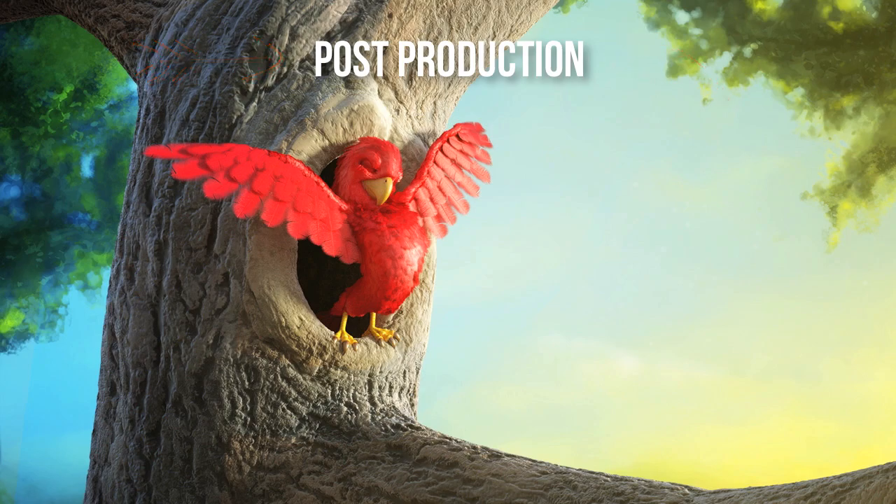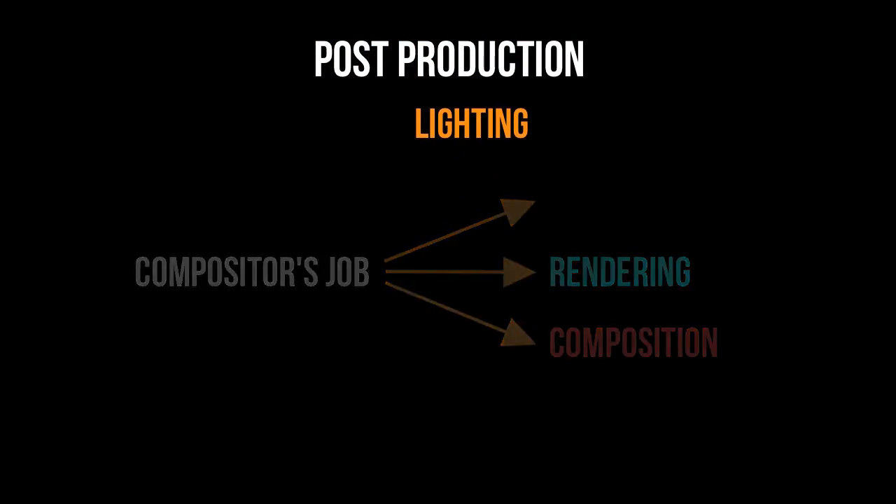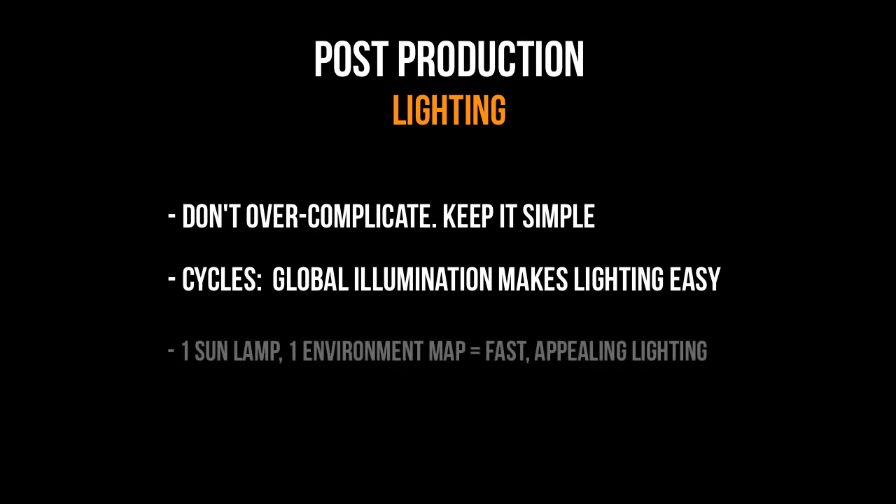So the final animation is handed over to a compositor, who typically sets up lighting, rendering, and of course the composition. The lighting for Piero is going to be very simple, and Cycles is the main reason for its simplicity. Due to the engine's global illumination capabilities, I don't have to go nuts and add a bunch of lights to get an appealing setup. Instead, I'll use one lamp for the sun, and an equirectangular environment map as a world fill light, and also a source for reflections.